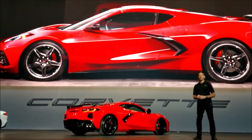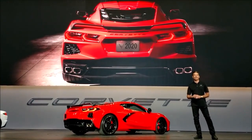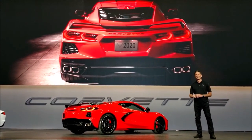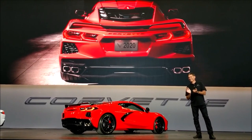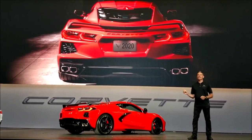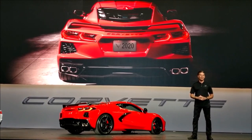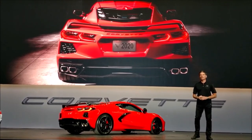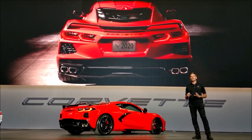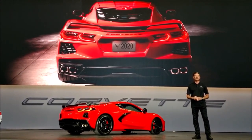Now, as you move around to the rear of the car, where most people will see the Corvette, the dual-element tail lamps are uniquely Corvette with an enhanced three-dimensional execution. With the wide lamp location and the lower dual exhaust tips, the rear stance exudes the performance of a true exotic.